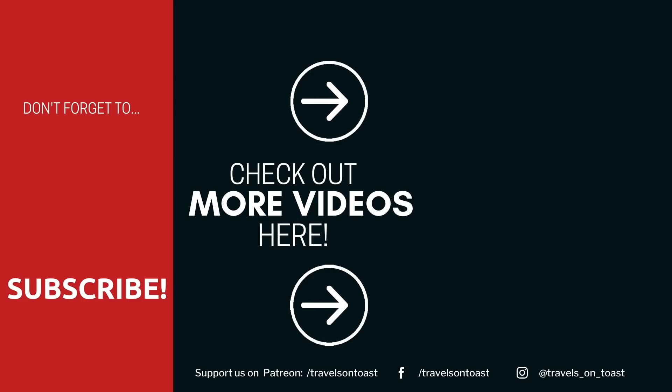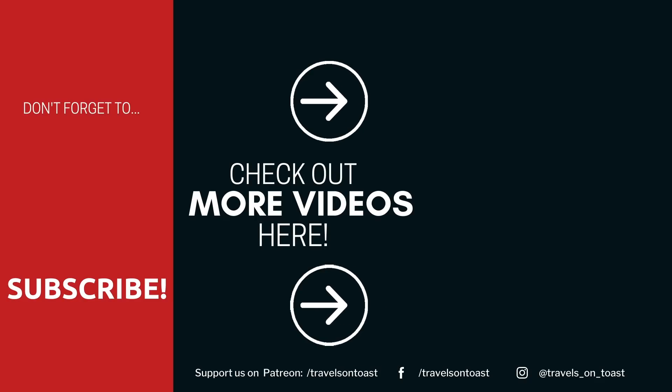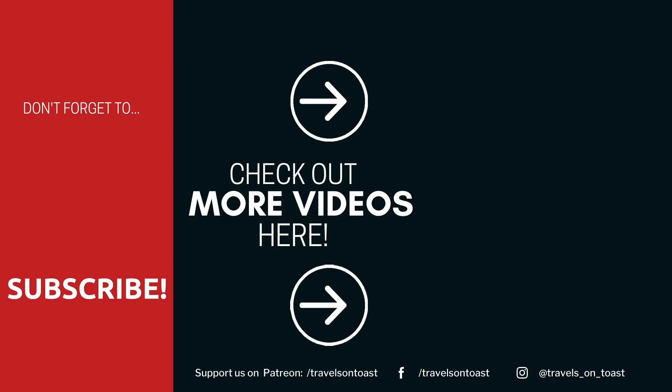We really enjoyed it and we hope that you enjoyed watching this video too. If you did, hit the like button and subscribe if you haven't already — and we'll see you next time. Bye!